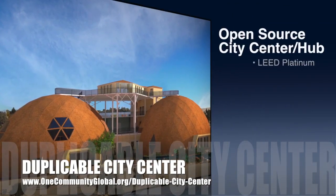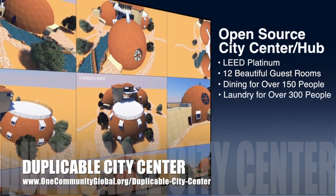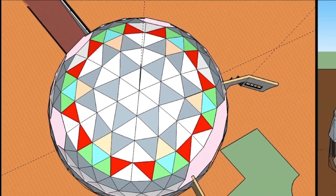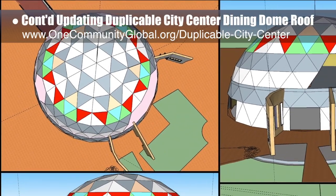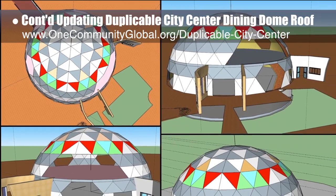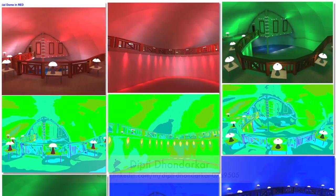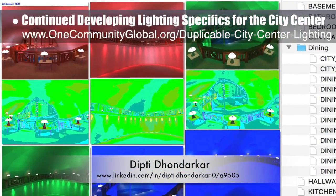One Community is also creating an open source duplicable city center designed to be LEED Platinum certified, provide 12 guest rooms, dining for over 150 people, and laundry and recreation space for over 300 people — all while saving money, time, space, and resources. This week the core team continued working in SketchUp on the duplicable city center dining dome roof. After determining that further changes were needed to ensure the shell lines up correctly with the floor levels, we rebuilt the dome shell using each row's level, inside size, then updated the door and window openings. The core team also continued developing the lighting specifics for the city center with electrical engineer Dipty Don Darker.